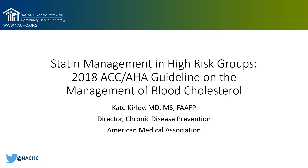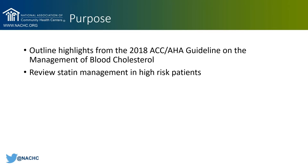Specifically, we'll recap some of the key highlights from the 2018 ACC and AHA guideline on the management of blood cholesterol. The purpose of this talk will be to touch on those highlights and really focus on reviewing statin management in the three high-risk patient groups.